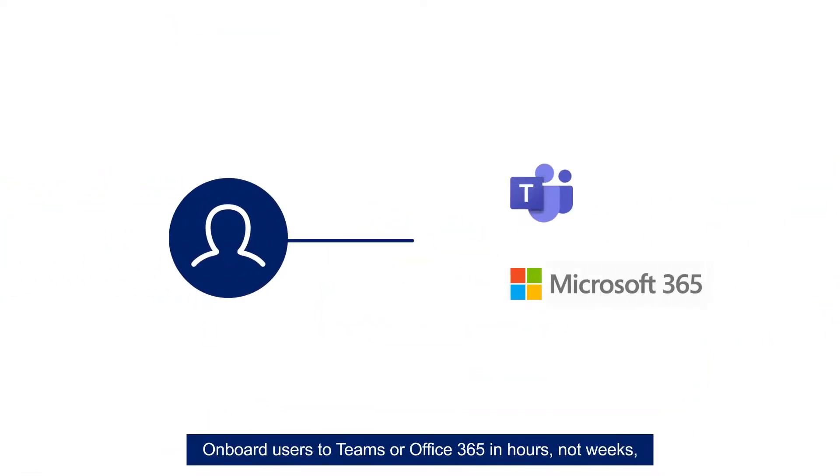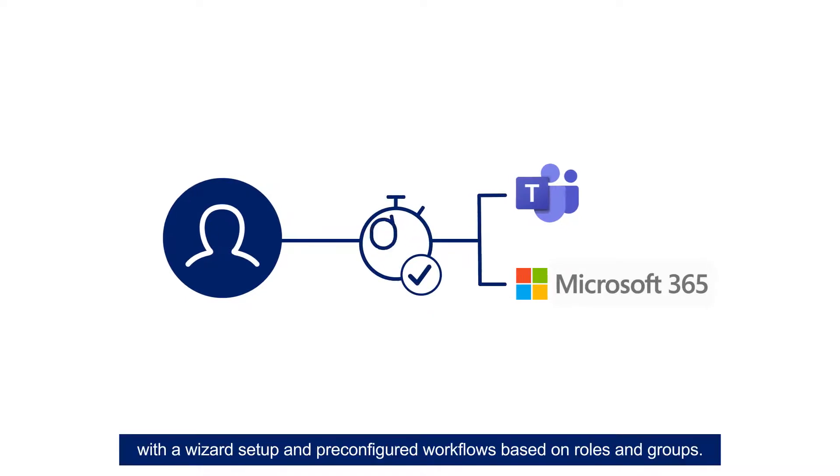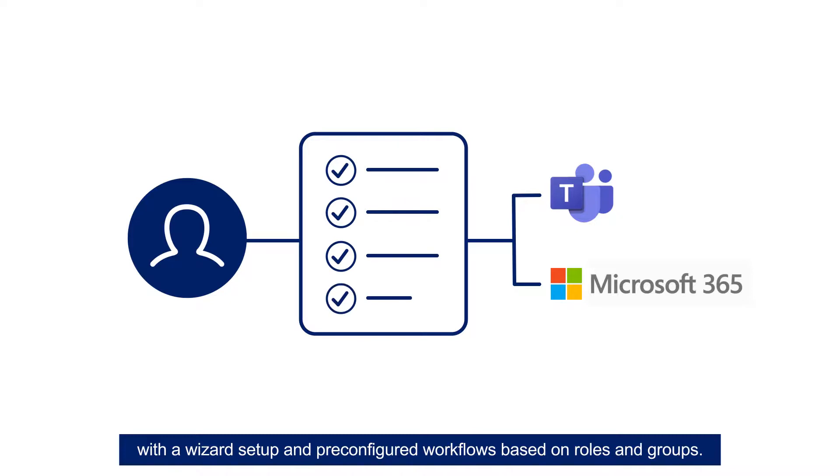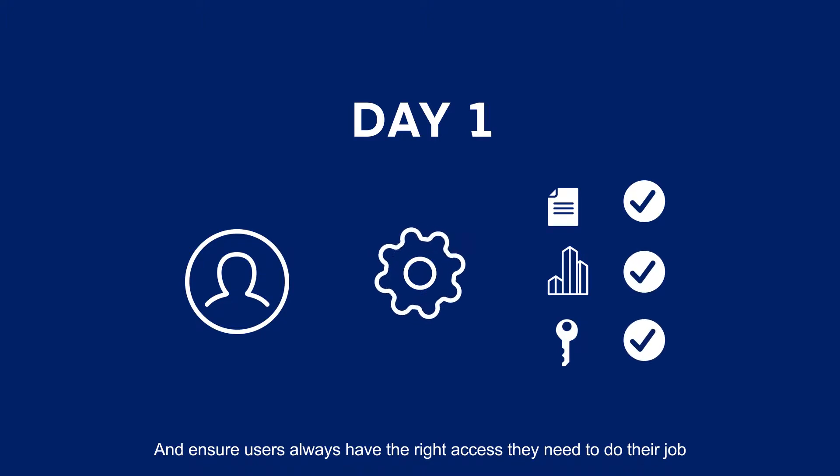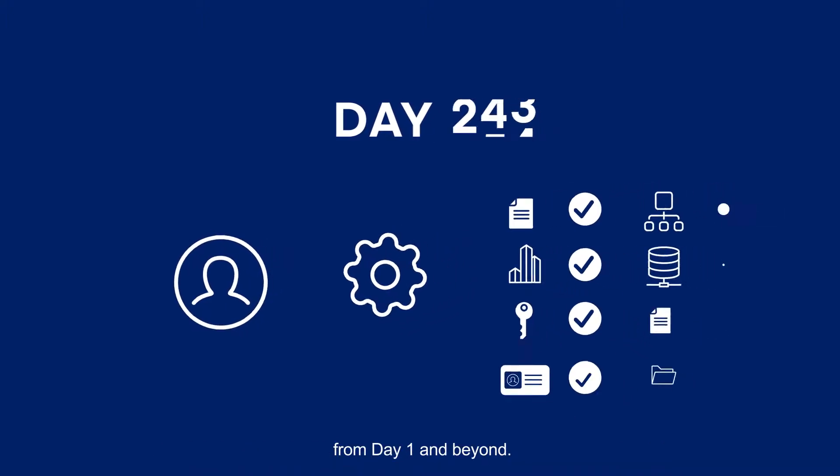Onboard users to Teams or Office 365 in hours, not weeks, with a wizard setup and pre-configured workflows based on roles and groups. Ensure users always have the right access they need to do their job from day one and beyond.